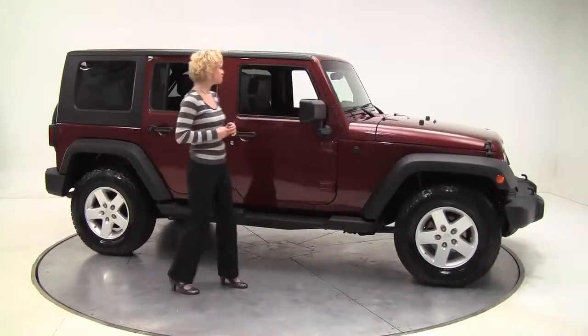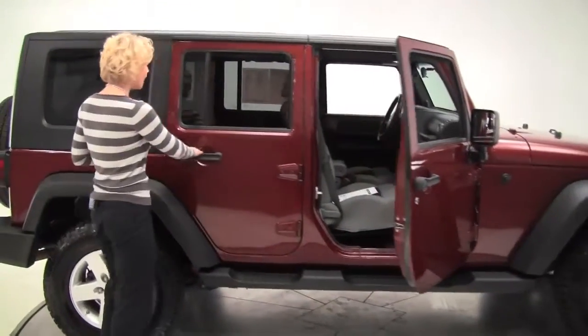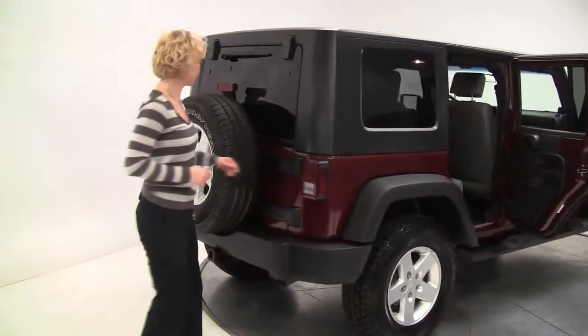This is a 2008 Jeep Wrangler Unlimited, burgundy red, gray cloth interior. This has had one previous owner, running boards. The tires look awesome — it wouldn't be fun to have to replace those things, would it?